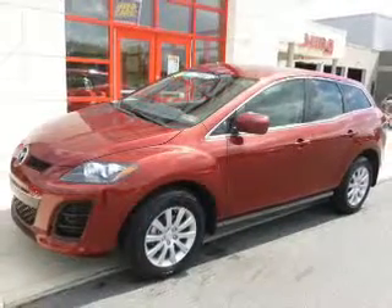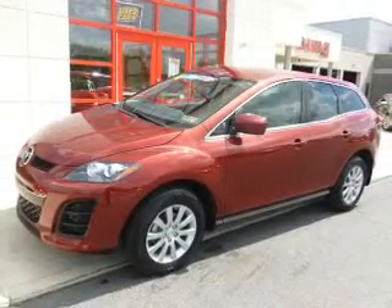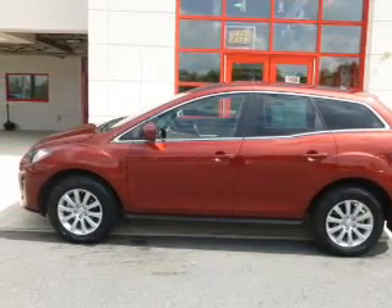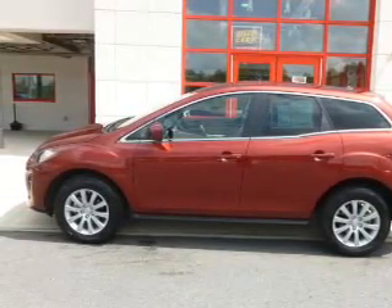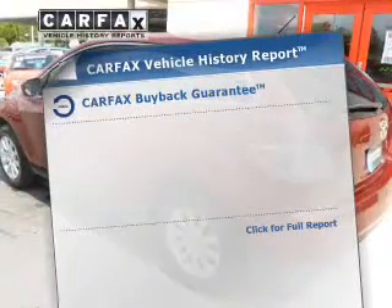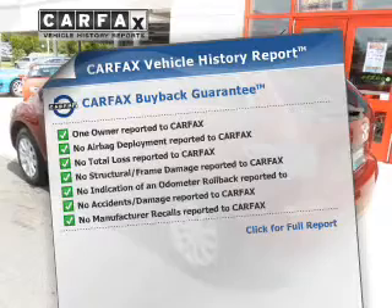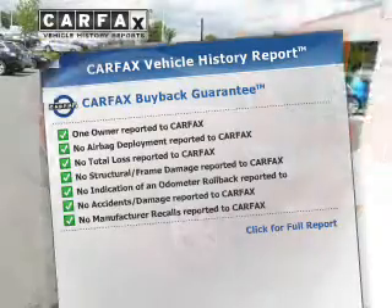The powertrain includes front-wheel drive with an efficient four-cylinder engine that responds smoothly to its five-speed automatic transmission. Brake safely with the anti-lock braking system. Rest easy knowing this vehicle comes with a Carfax vehicle history report from Carfax, the most trusted provider of vehicle information.